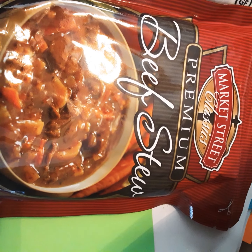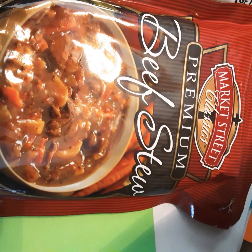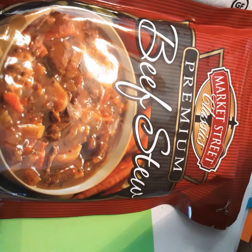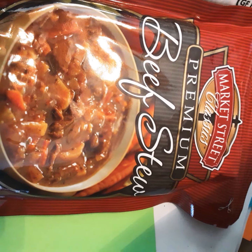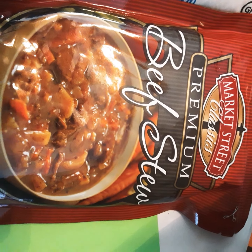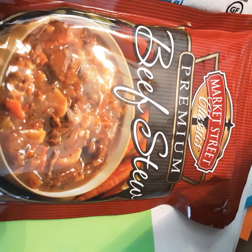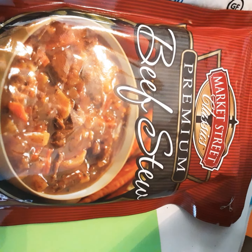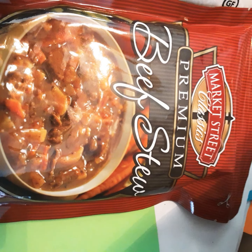Today I received what we call a senior box here. It's given mainly to seniors with low income and they have to qualify by income. So we get an assortment of things. I'm going to show you what we have from this month. I'll be taking them out of the box as they come, so be patient with me.